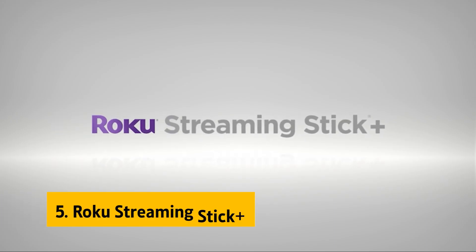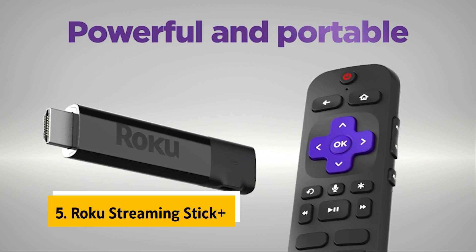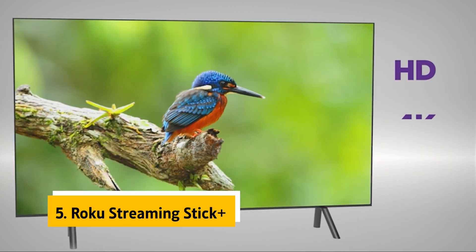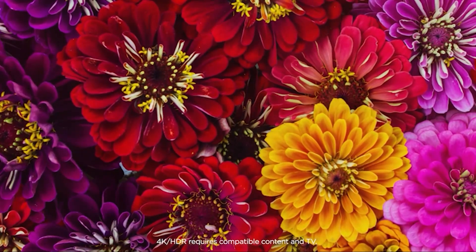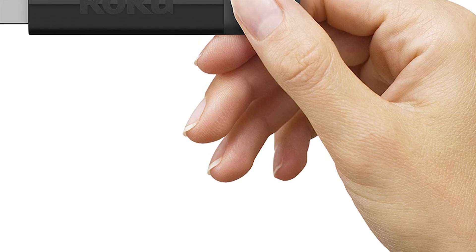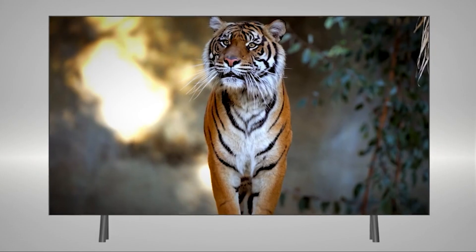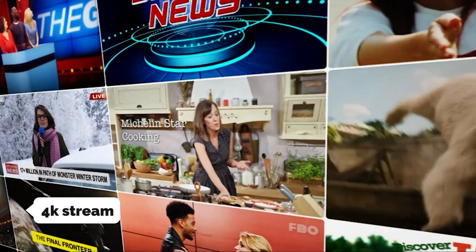At number 5 on our list is the Roku Streaming Stick Plus. The Roku Streaming Stick Plus was our top pick last year, and it still holds up well under streaming products. While Google and Roku have teamed up to bring you the Chromecast Ultra, the Streaming Stick Plus still offers better picture quality, longer battery life, and a more comprehensive range of streaming options, not to mention the ability to stream 4K content through 4K TVs.